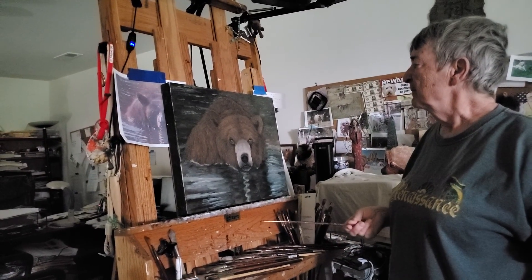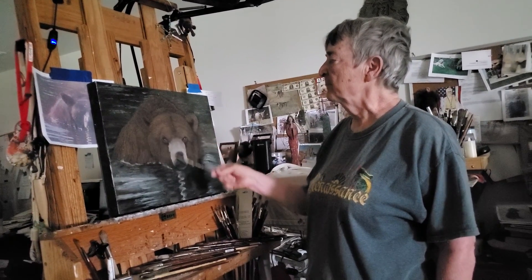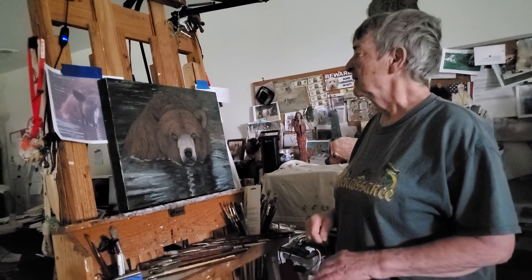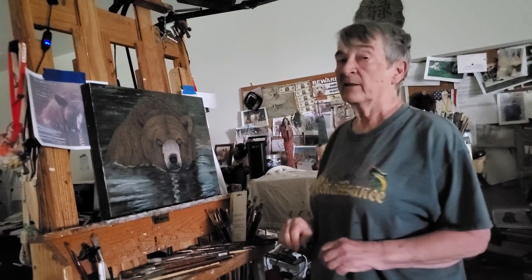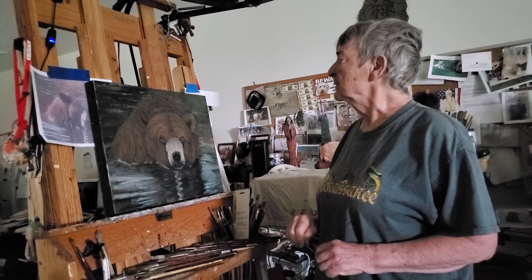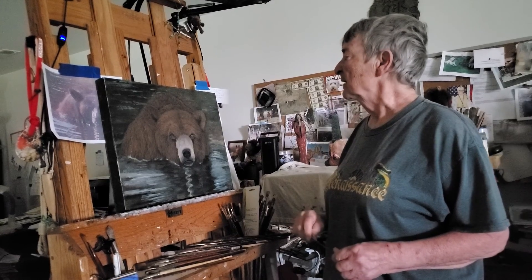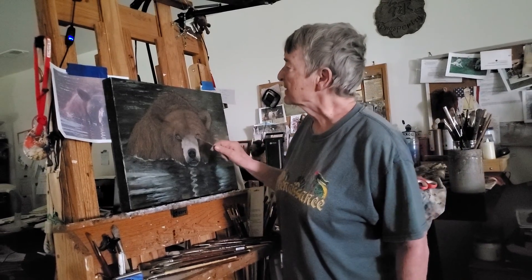I painted this grizzly bear's face and the exposed body part four times before I decided yeah, I think I've got it now. I recall telling you that after I finish a painting I put it away for a week or so. I finished it up yesterday, and oddly I'm thinking, oh my gosh, how did I miss that — I need to bring this ear up a bit.